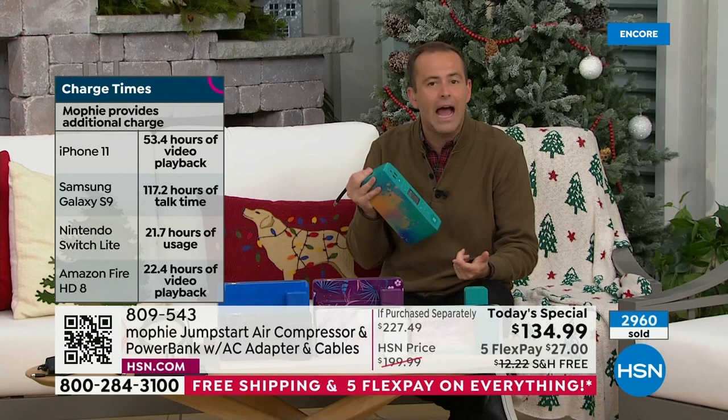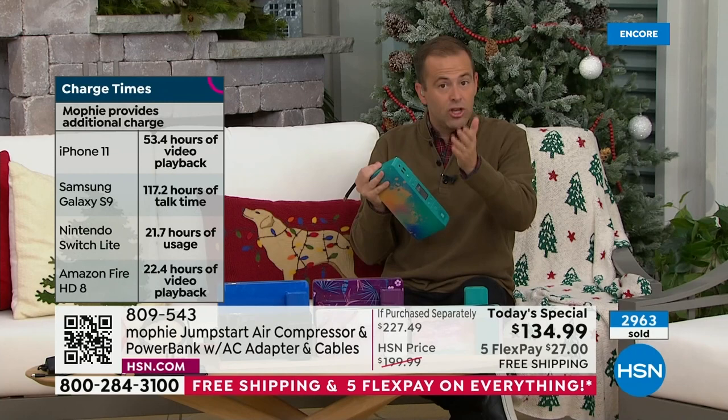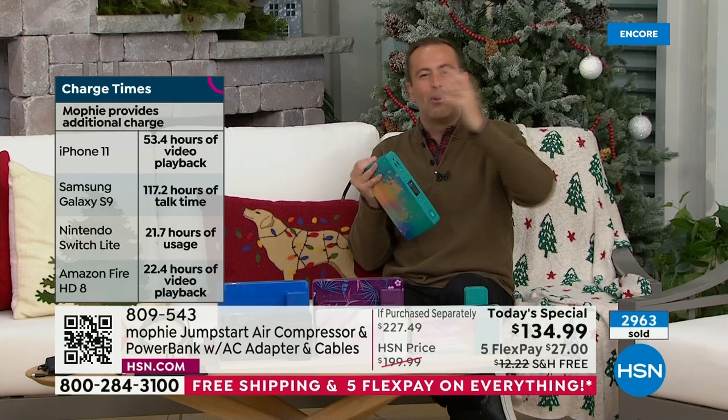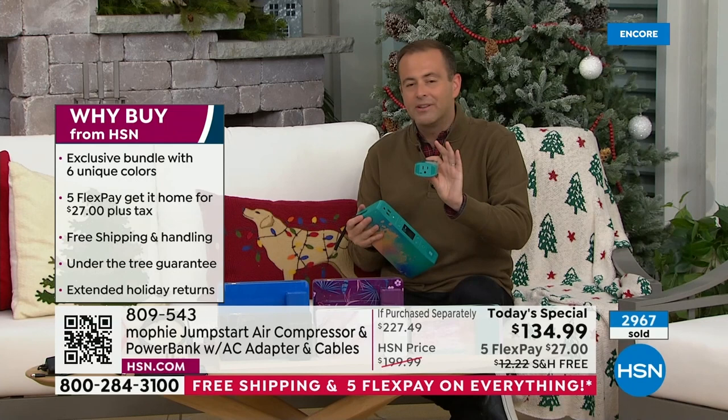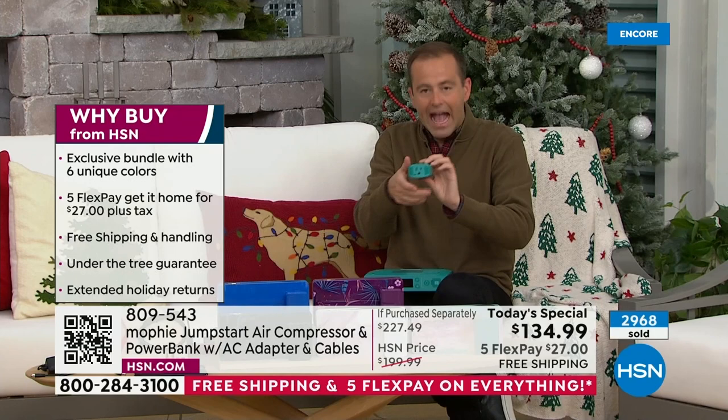No more hassle, no more stress going to the gas station. If the air in your tires is running a little low, simply attach this, set the PSI, and it will automatically inflate your tires to the correct pressure. You burn more gas if your tires aren't properly inflated. There's also the air mattress, pool inflatables, sports toys — so many things this is going to do for you.